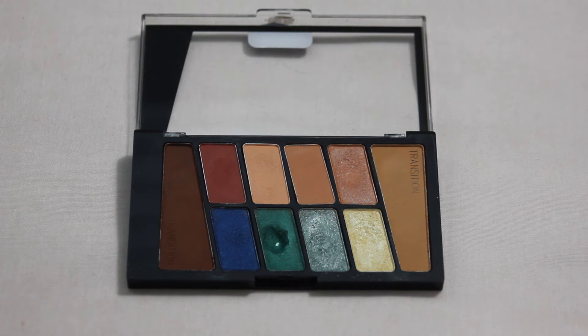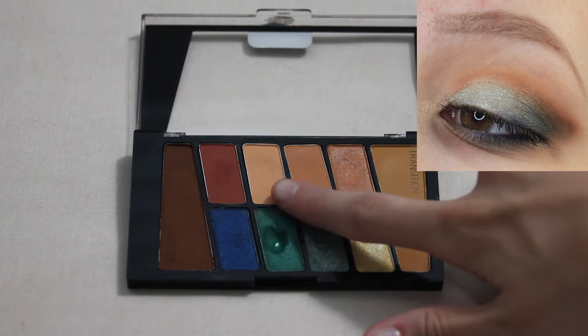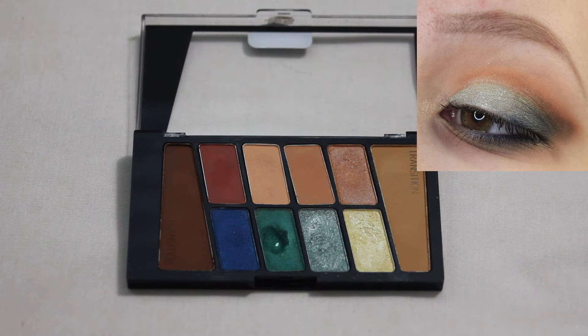Next up we have my Wet n' Wild Stop Playing Safe palette and this is my favorite look. As I mentioned earlier, I'm a huge fan of orange and blues together, especially during the summer. I really loved the combo with this palette — I really like this orange creamsicle matte shade and combining it with the blue colors in here was just super fun. I just really enjoyed how this one came out.